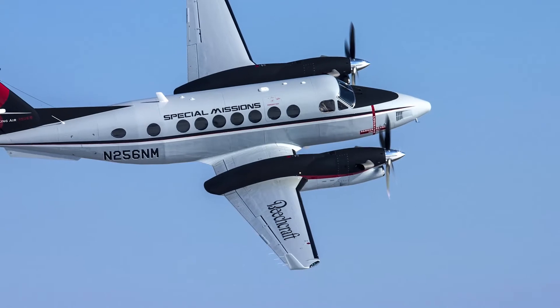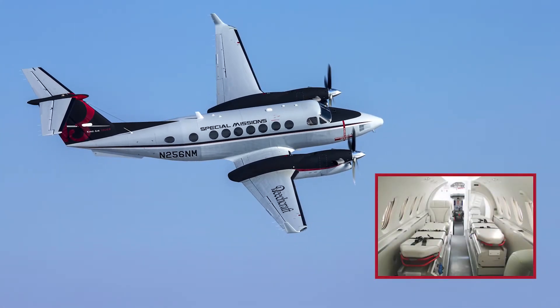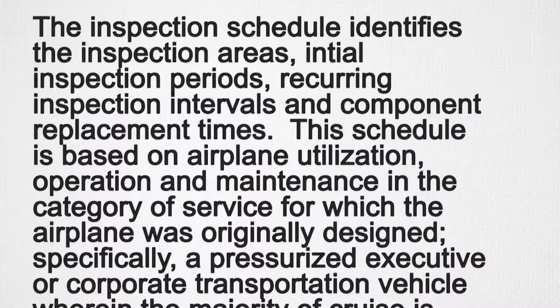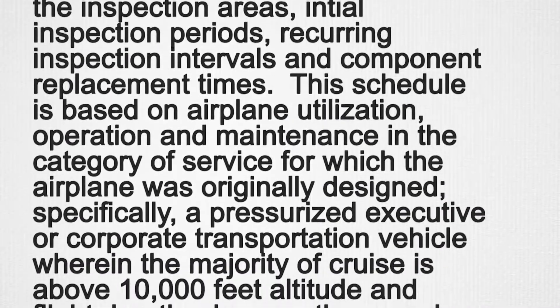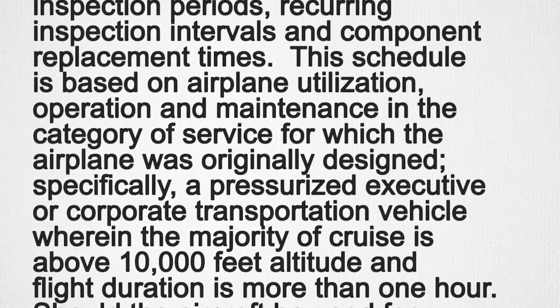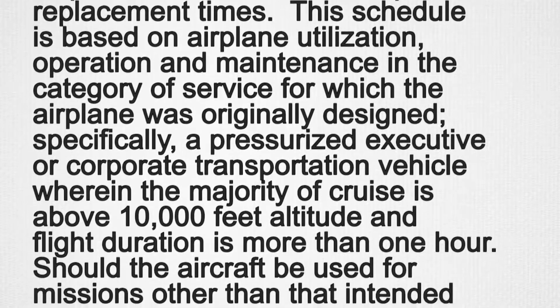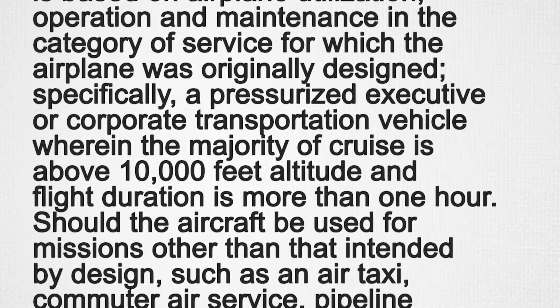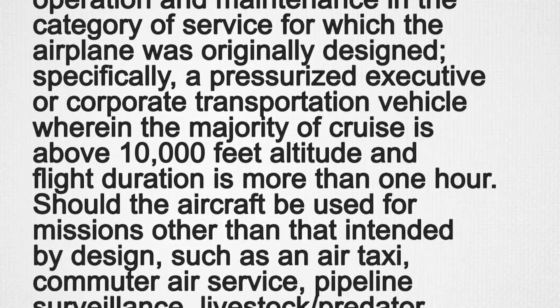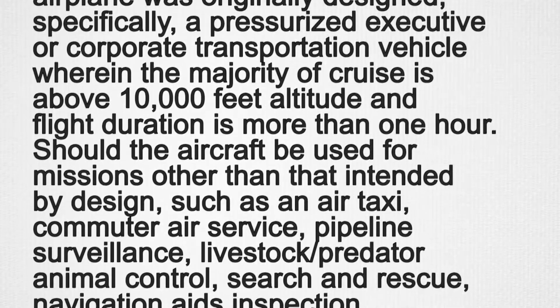The King Air Structural Inspection and Repair Manual, SIRM, states the following — this is typical for the section covering the King Air 200, but reads similarly for other models. The inspection schedule identifies the inspection areas, initial inspection periods, recurring inspection intervals, and component replacement times. This schedule is based on airplane utilization, operation, and maintenance in the category of service for which the airplane was originally designed — specifically, a pressurized executive or corporate transportation vehicle wherein the majority of cruise is above 10,000 feet altitude and flight duration is more than one hour.